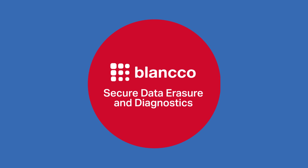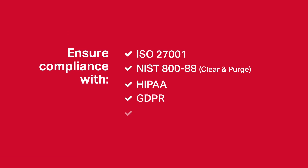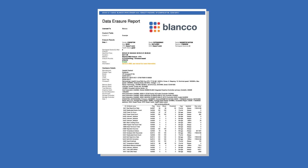Blanco is a comprehensive solution for all your diagnostics and erasure needs. All Blanco solutions are compliant with ISO, NIST, HIPAA, GDPR and many other regulatory standards, and each erasure comes with a certified report for auditing purposes.